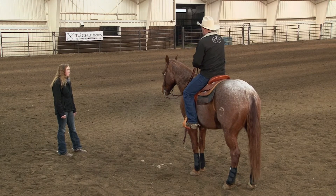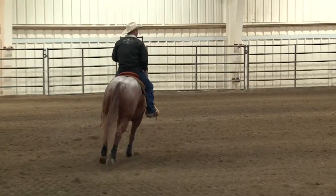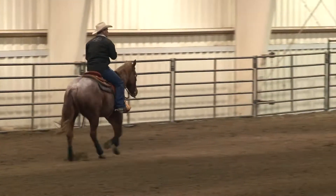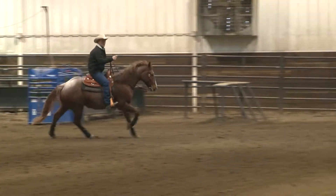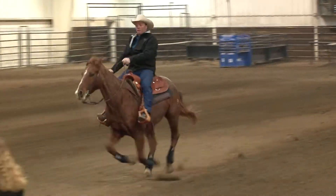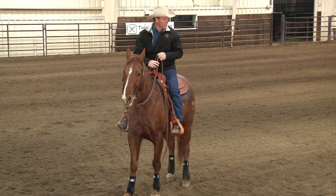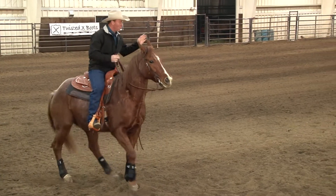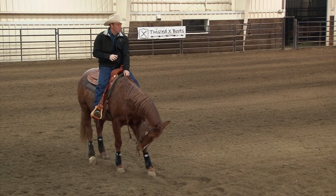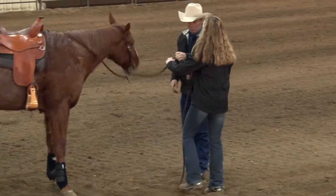I want to stop about right where you're standing. I'm going to lope down there on the right-hand lead. I pick targets — I'm looking at the roping chute — and I'm just loping a straight line. I'm going to make the corner, then check him a little bit, put my hand down, keep him straight. Whoa. I had to check him up there a little bit, had to hold him straight. Don't let your horse get crooked, don't let him run away on you. Then push that hand down, sit down, whoa.